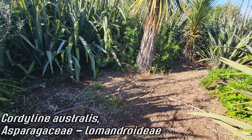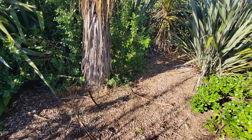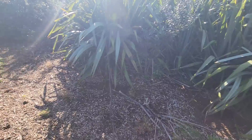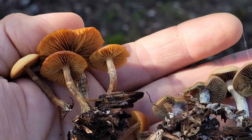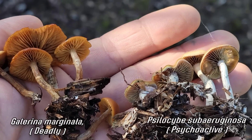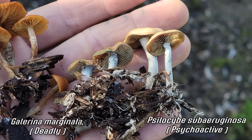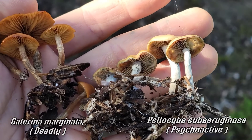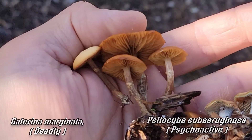We're going to look at two different species that tend to pop up in these landscaping beds so no one ends up mistaking one for the other and possibly dying. This is kind of spooky — this is Galerina marginata, a deadly Psilocybe look-alike, if you don't know what to look for, growing right next to Psilocybe subruginosa.